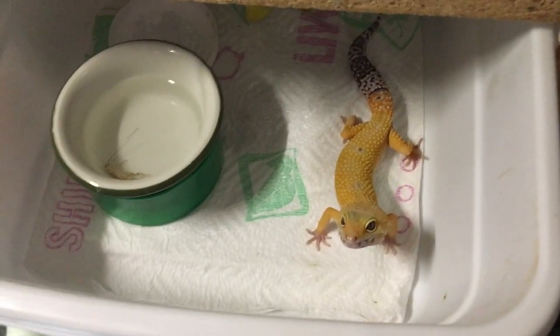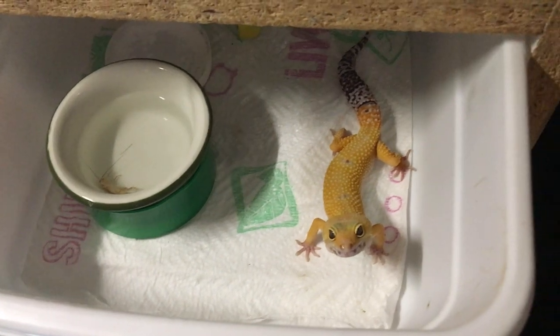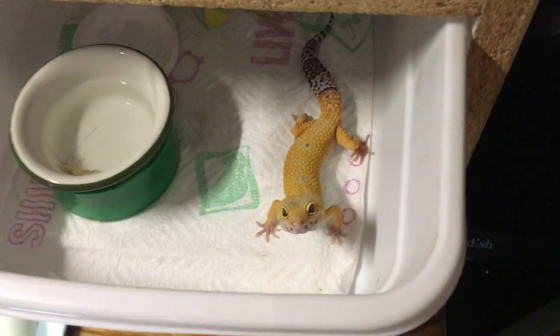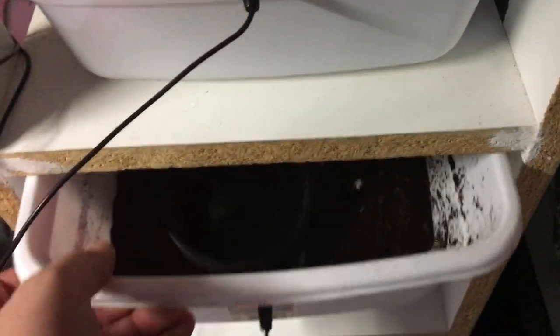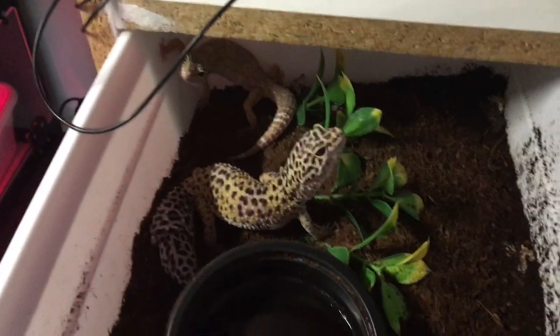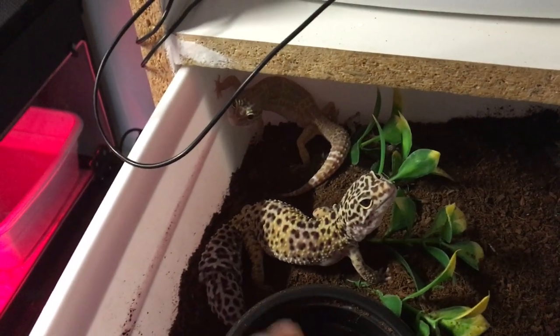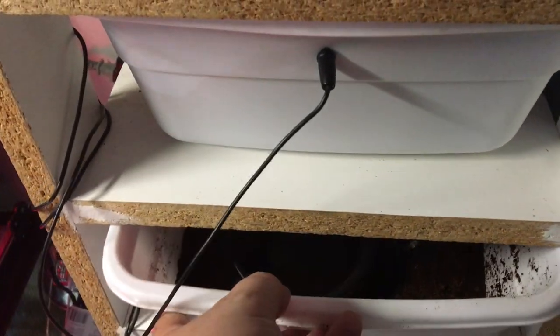In here we have another one of the male breeders — this is the patternless hypo tangerine. He's a finicky eater. Some days he loves crickets, some days he wants nothing to do with them. Some days he loves mealworms, some days he doesn't — like today he had a dozen mealworms in there and ate them down, so he loves mealworms today. That enclosure there is empty because the male is actually in there breeding with the female — the albino female is right back there. That's the second breeding pair I have.